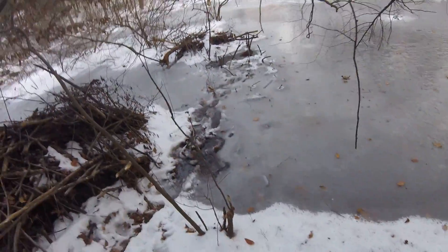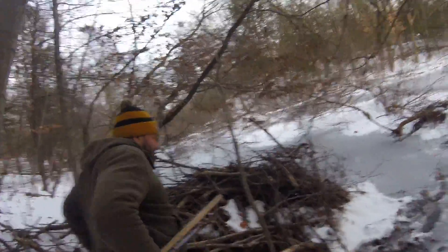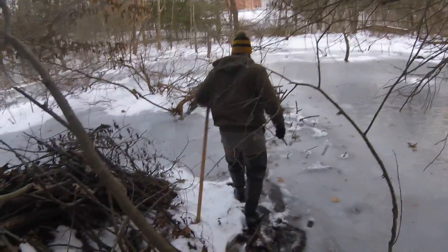I'm the Trapper Don CT Outdoors show. We're here at this beaver job. I can smell that gusto — it's on my glove. Shout out to Tim Cavan. I got gusto on my glove, Tim, doing a fisher set.